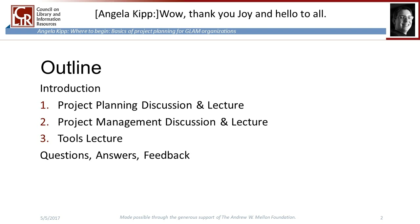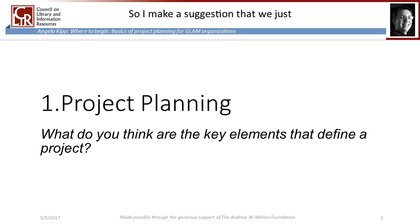Thank you, Joy, and hello to all. I hope you hear me loud and clear. I don't want this to be one of those fall-asleep-at-the-desk webinars. So during this presentation, every now and then I will take you to a special room where we can have a discussion about some of the aspects. I will ask you a question and we will try to figure it out altogether. We have five minutes for that and then we go back to the lecture. Let's try it out with our first question, which is about project planning: what do you think are the key elements that define a project?